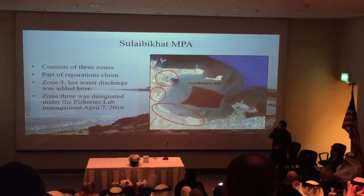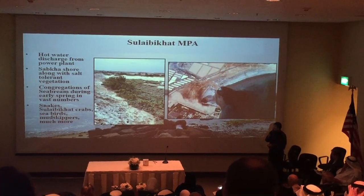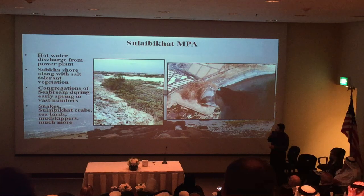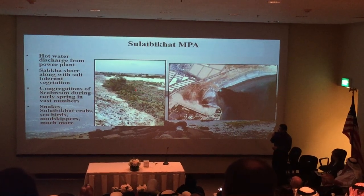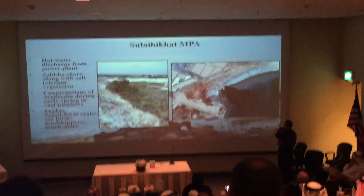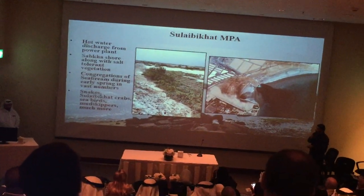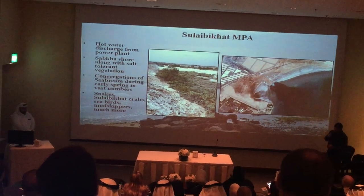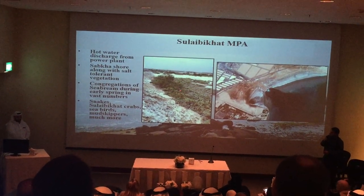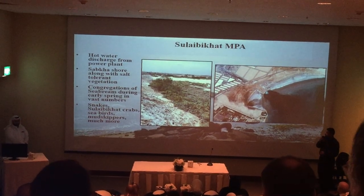Zone 3 was transferred to us. Today Zone 3 has sand berms and some vegetation on the terrestrial side. It used to look different a few years ago, and we're going to talk about how and why that happened. Basically, snakes live on shore, and there are seabirds — lots of seabirds, flamingos — and everything else that migrates in and out.